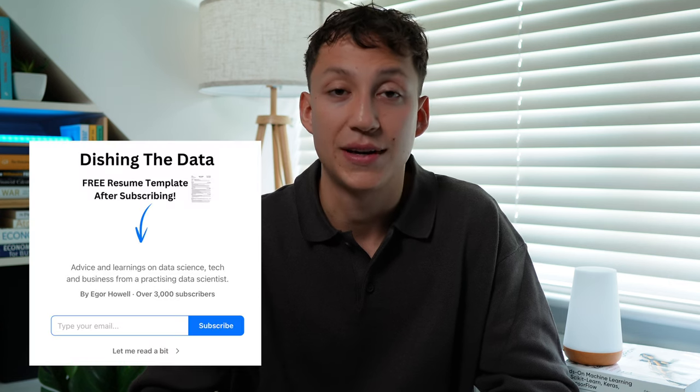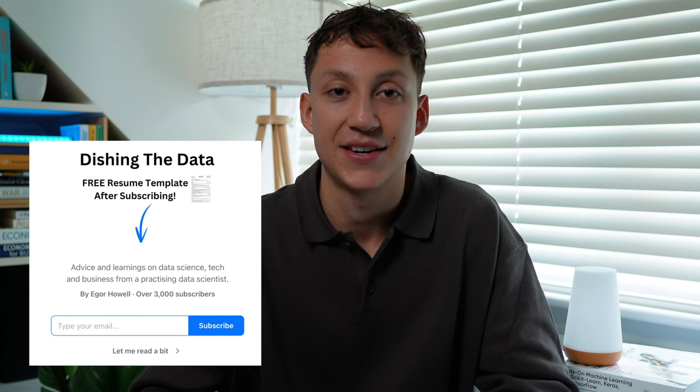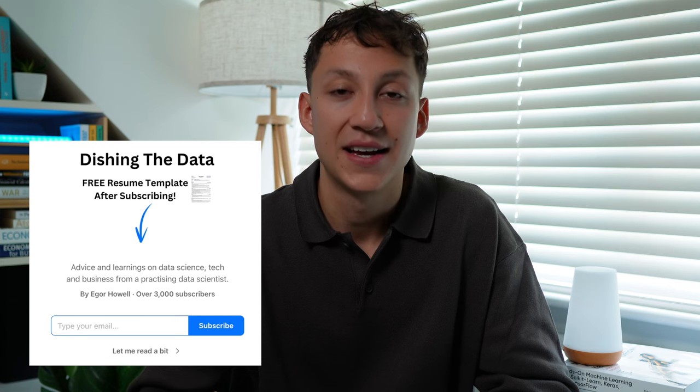If you enjoyed this video and want more data science advice like this, make sure you check out my weekly newsletter, Edition Data. I send it every Monday morning and it's all about my thoughts and experiences as a practicing data scientist. If that sounds interesting, I'll leave a link in the description below for you to check it out.